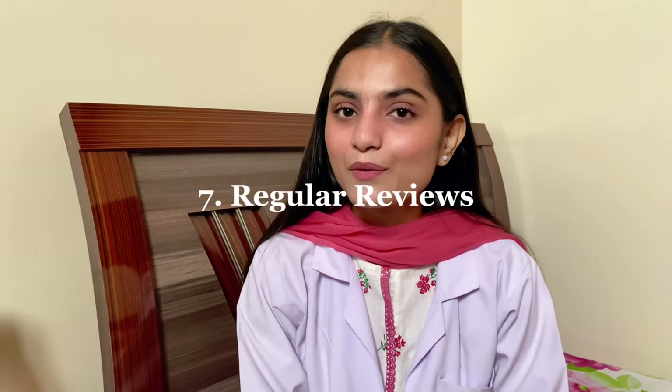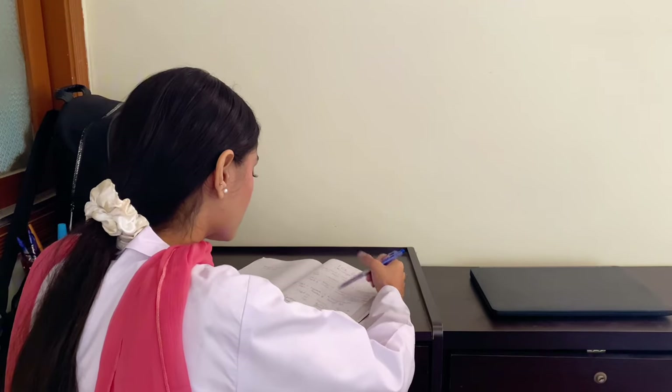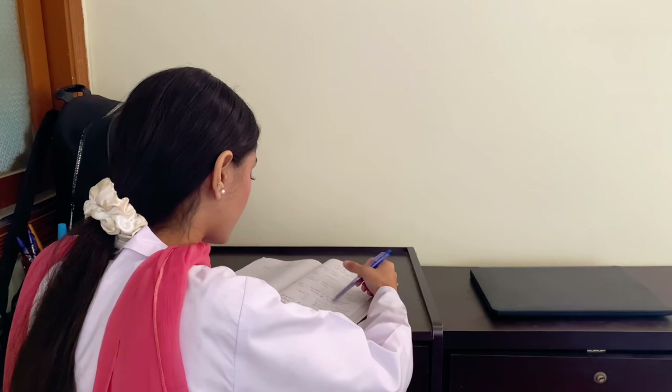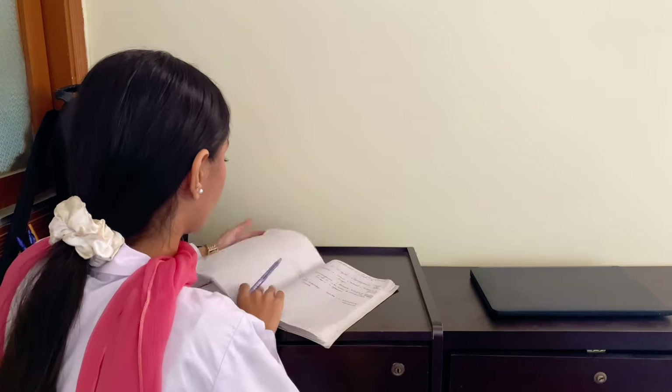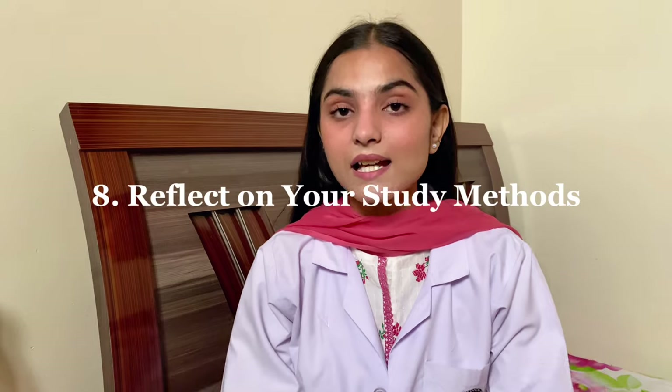Let's talk about a common student problem: forgetting what you've learned. You cram for a test and after a few days, the information is gone. The solution is simple — regular reviews. Just set aside some time every week or month to revise the important stuff. This is called spaced repetition: reviewing study material at the right intervals for long-term retention.